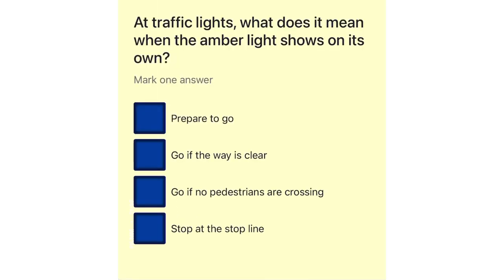Prepare to go. Go if the way is clear. Go if no pedestrians are crossing. Stop at the stop line.